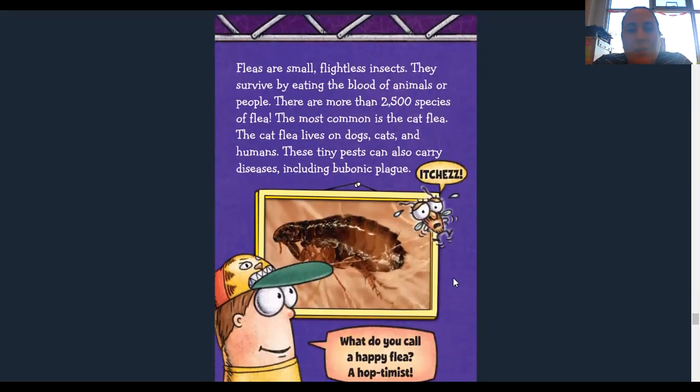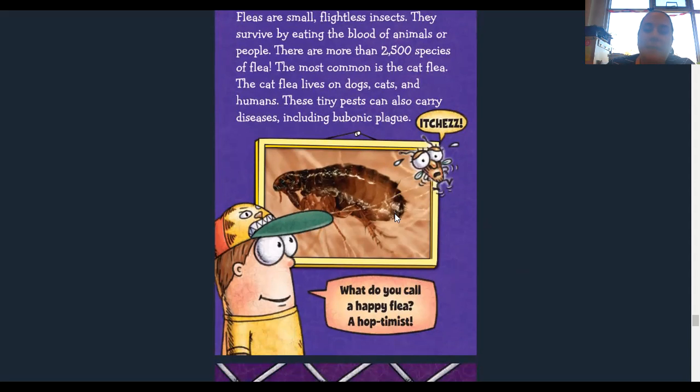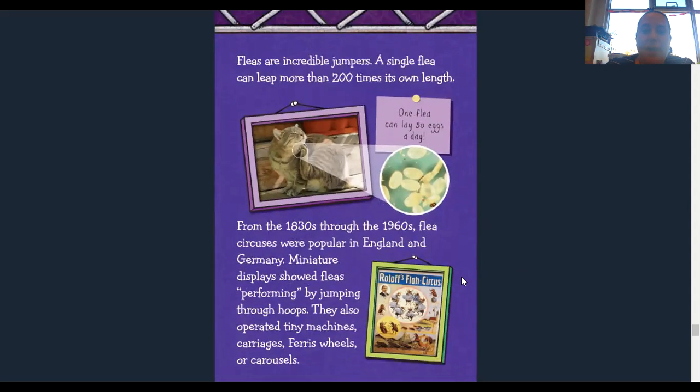Fleas are small flightless insects that survive by eating the blood of animals or people. There are more than 2,500 species of flea; the most common is the cat flea, which lives on dogs, cats, and humans. These tiny pests can carry diseases including the bubonic plague. Fleas are incredible jumpers — a single flea can leap up to 200 times its own length. One flea can lay 50 eggs a day. From the 1830s to the 1960s, flea circuses were popular in England and Germany, with miniature displays showing fleas jumping through hoops, operating tiny machines, carriages, ferris wheels, or carousels.